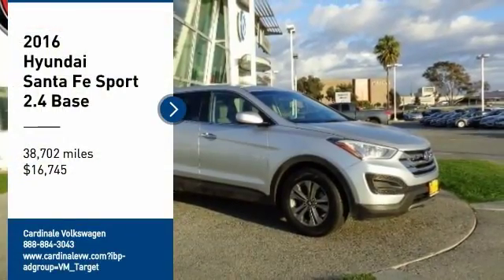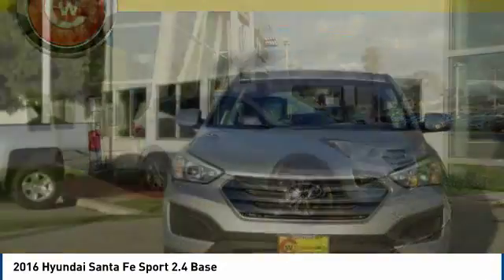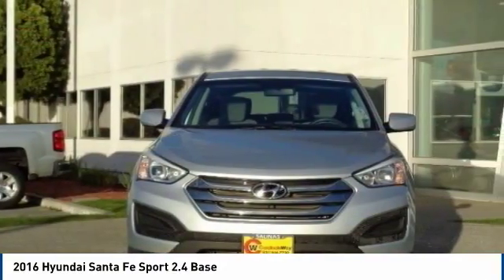Take a ride in the 2016 Santa Fe. Style, quality, performance, value — need we say more?